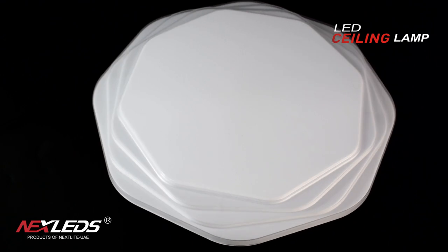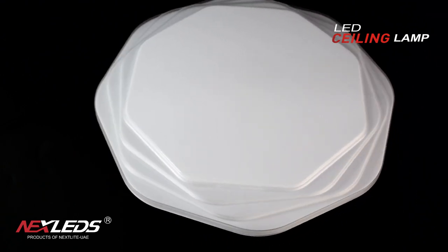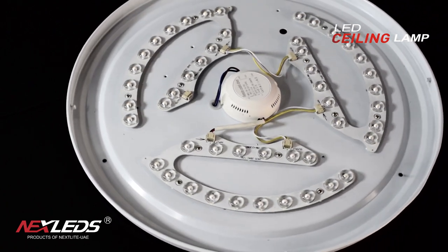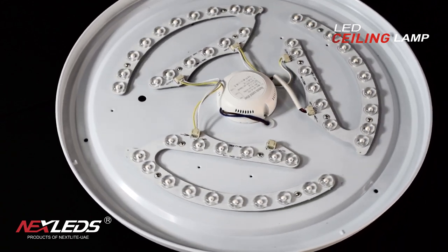LED ceiling lamp, 36 watt, white color. Power factor is more than 0.6, CRI is more than 80, 100 lumen per watt, 120 degrees beam angle, IP 23, years warranty.